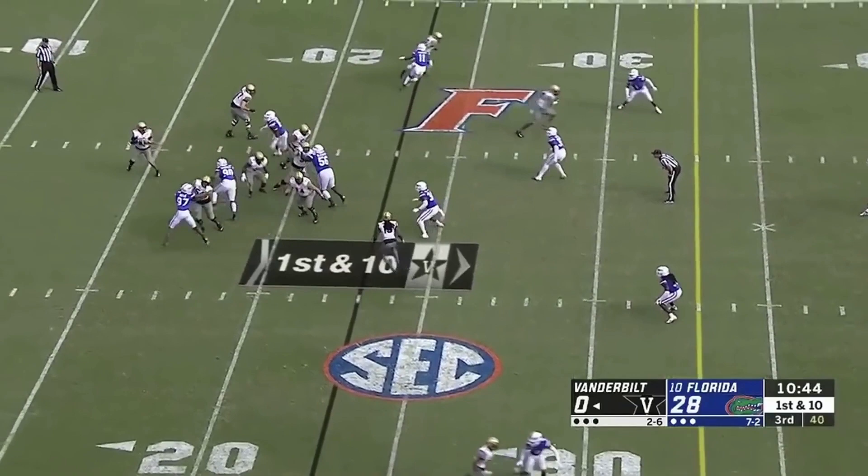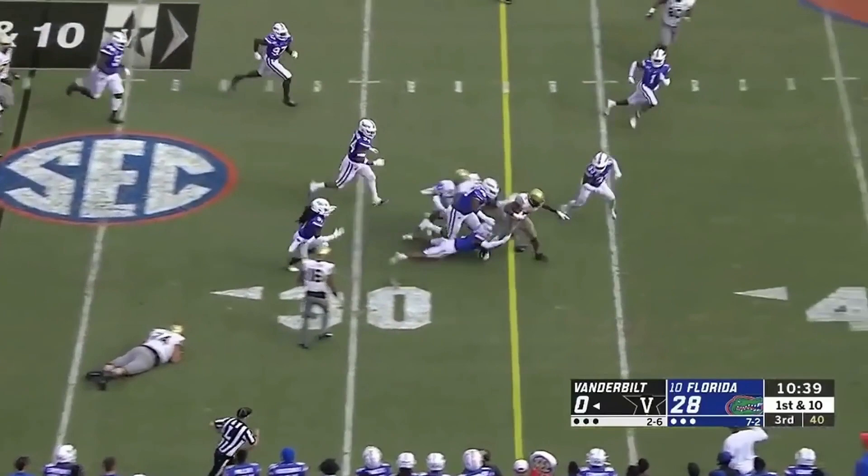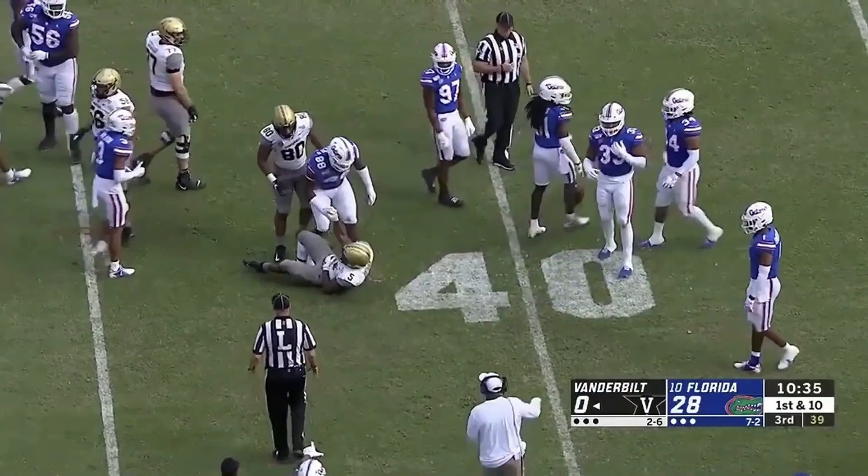There's Wallace sets up the screen to Keyshawn Vaughn. Hurdles a man and gets out to about the 35, close to the 37-yard line. That's a gain of 14 yards.